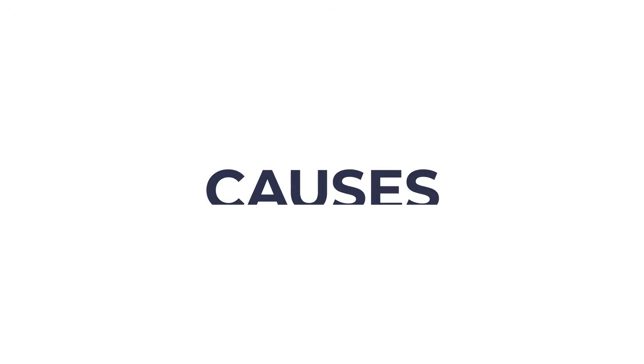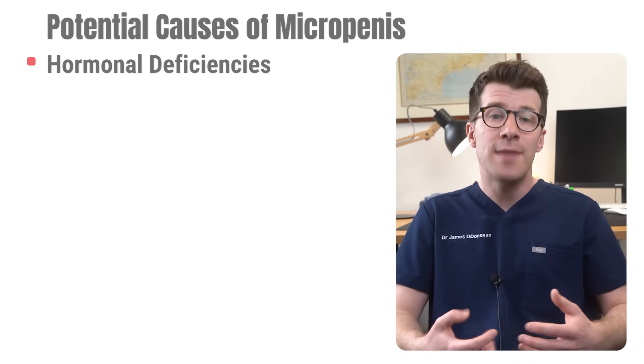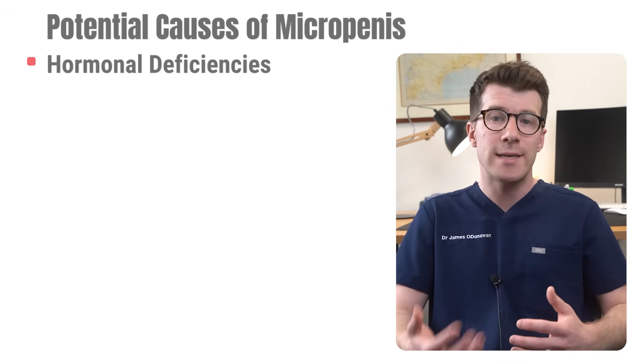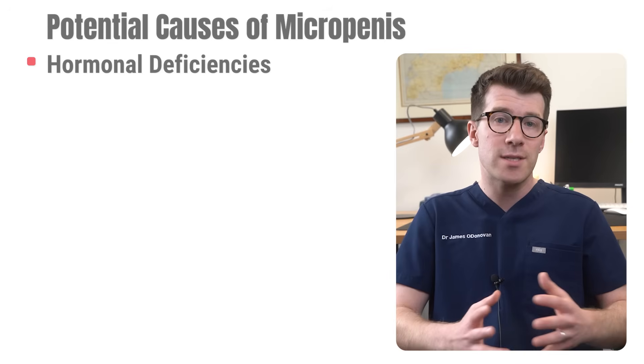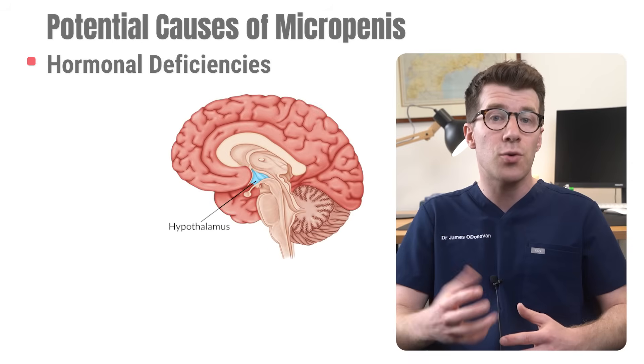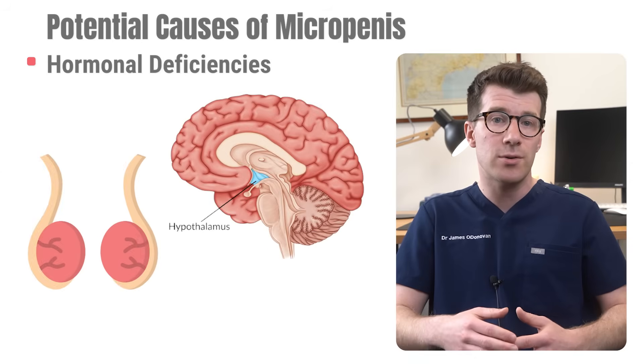Whilst we don't always know what causes a micropenis, there are several associated factors. First are hormonal deficiencies — insufficient production of testosterone or other hormones during development in the womb, which can result in a micropenis. This might occur due to issues with the hypothalamus, the pituitary gland, or the testicles.